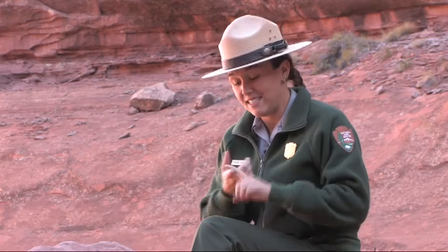Despite their toughness, the population of bighorn sheep in Utah was nearly wiped out. Disease, trophy hunting, and competition from domestic sheep caused a steep decline in their numbers. By 1975, only 1,000 sheep were left in the state, and 100 of those were in Canyonlands.